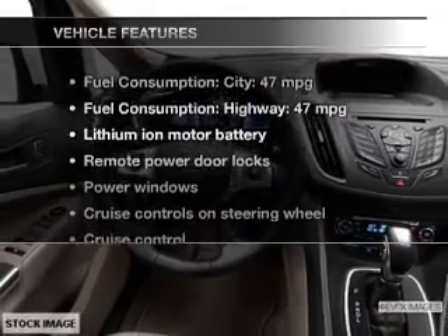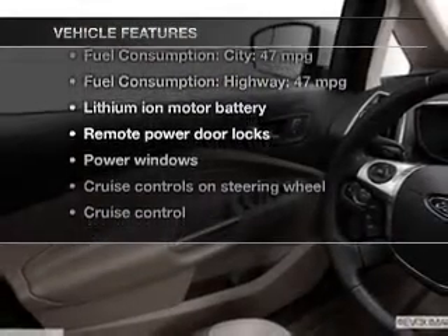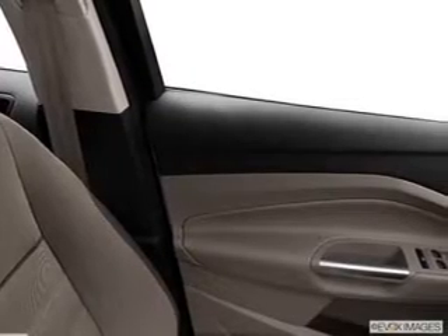With these notable features, you won't want to miss out on the opportunity to own this amazing ride. Power door locks, power windows, cruise control, Bluetooth wireless, an AM-FM stereo with a CD player, power mirrors, and an alarm system.